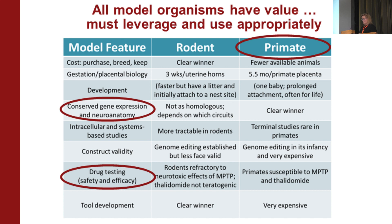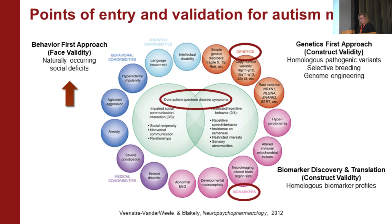In our own work, we've been doing primate work for the reasons I've highlighted. We also need to think about points of entry for model development. Using a slide from Jeremy's paper: autism has a large number of susceptibility genes, some monogenic and highly penetrant. You could take a genes-first approach, inducing a specific gene in your animal model.